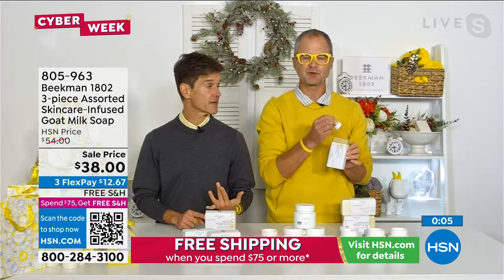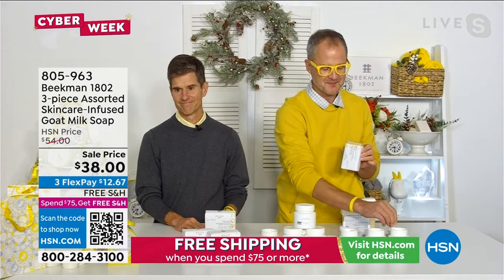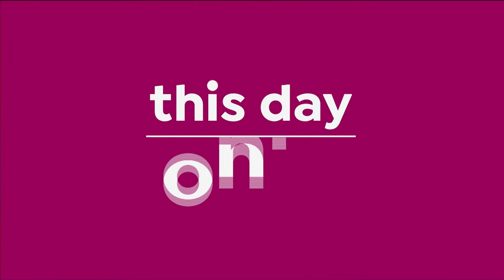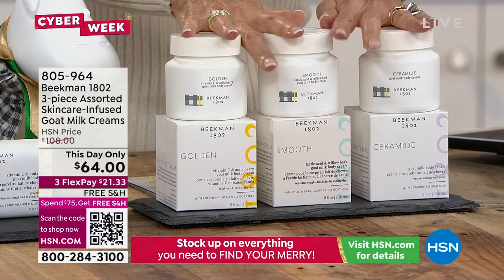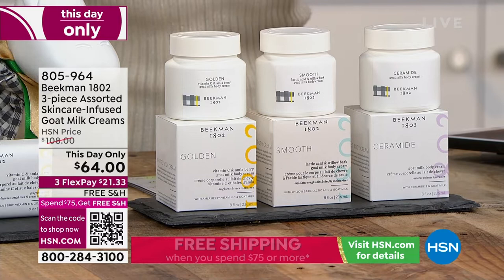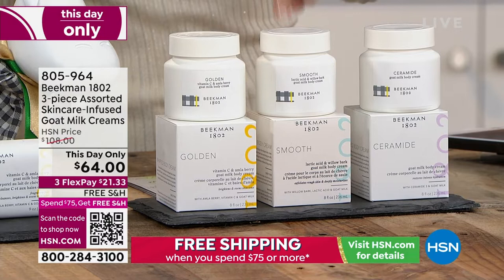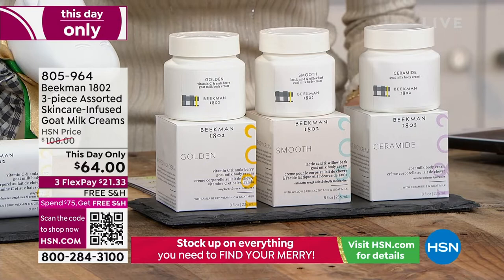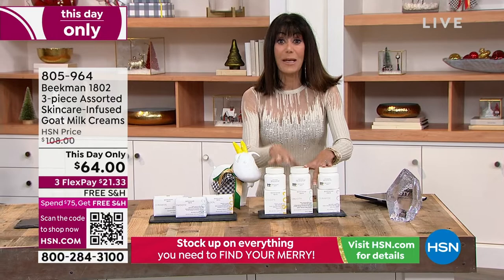The perfect companion to go with it: you're getting the ceramide cream, the golden with vitamin C, and the smooth lactic acid body creams — all three together. A $108 value — these are $45 individually. We marked them this-day-only at $44 off: only $64 with free shipping and handling. This is the perfect treatment — you're going to exfoliate, moisturize, plump, and brighten all in one, all in three. It actually came from Allison, one of our spokespeople: she mixes the milk drops into the pure fragrance-free body cream. So we took our pure body cream and blended in all three of our clinical boosters.